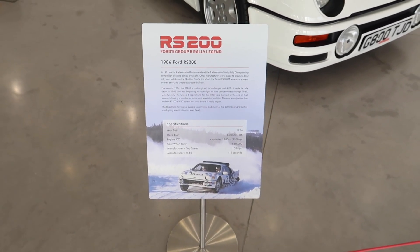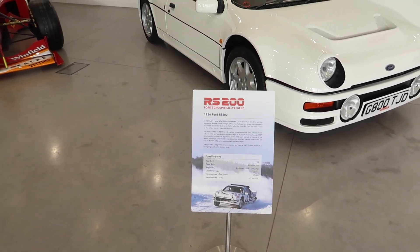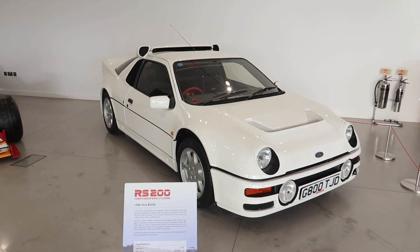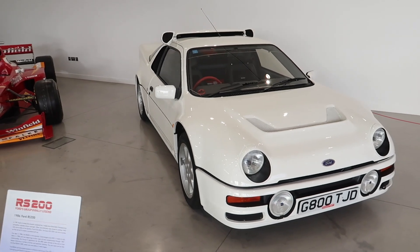In the foyer they've got some lovely cars, so let's check out these lovely racing cars. We'll start off with this lovely RS2000, the road-going version of the Ford Group B rally car.